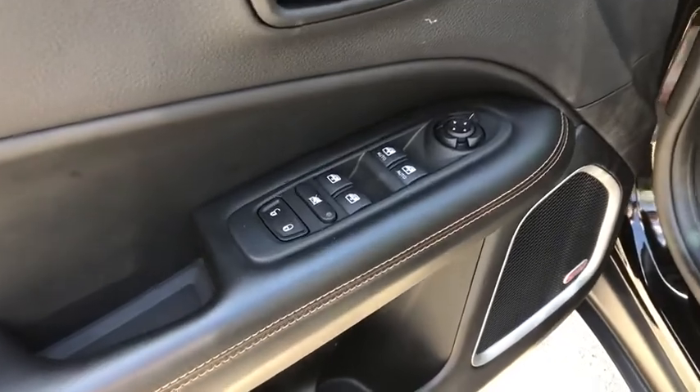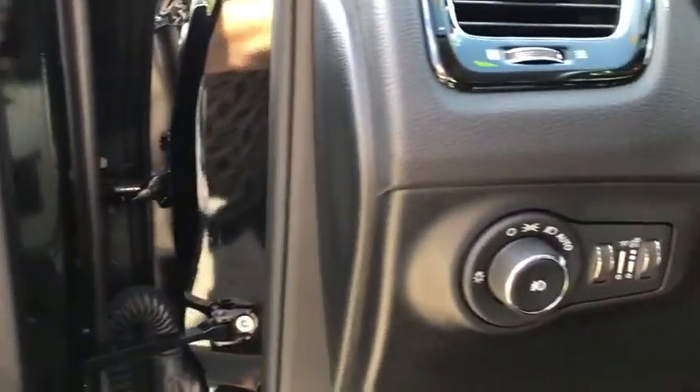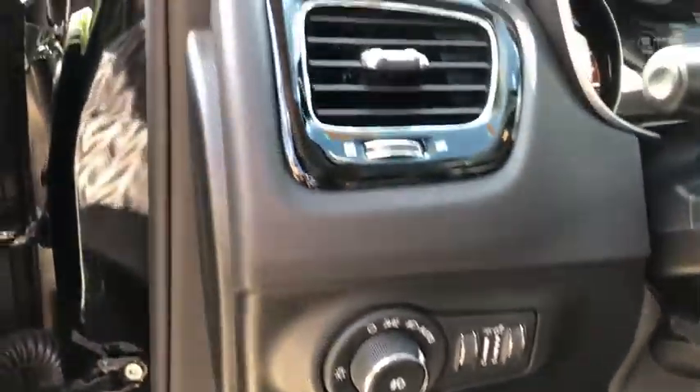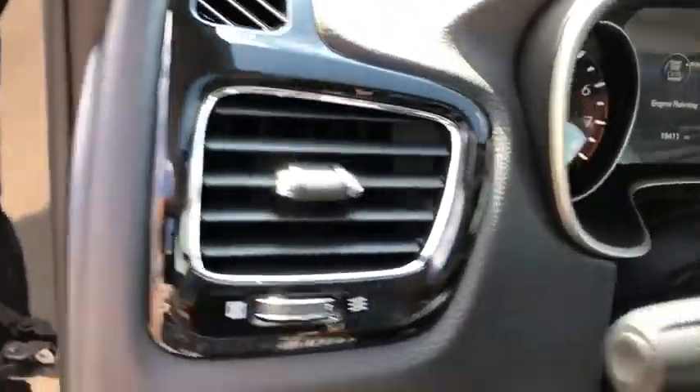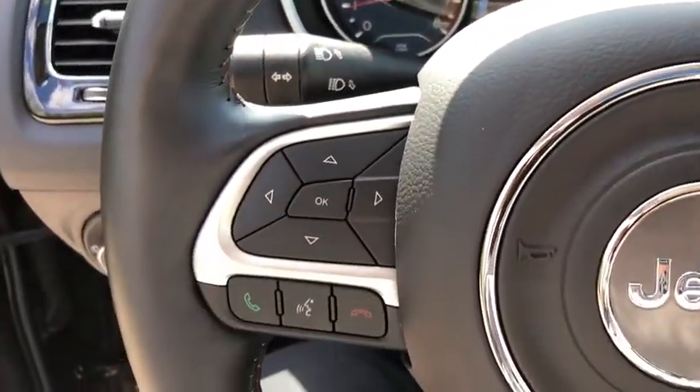Here are some of this vehicle's great options: power liftgate, traction control, dual airbags, power steering, four-wheel disc brakes, center armrest, fog lights, electronic stability control, heated steering wheel, rear window defroster, compass.